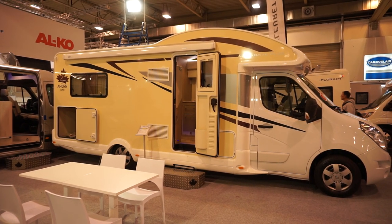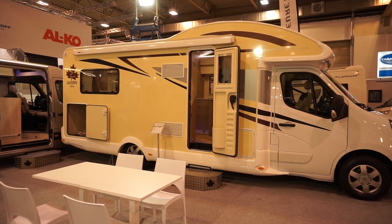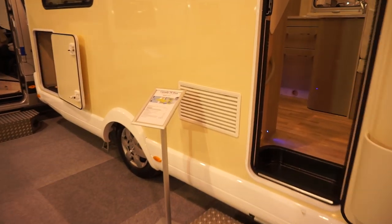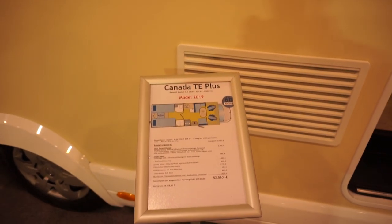I'm at the camping fair in Essen, Germany. This is an Ahorn Camp Canada TE Plus motorhome and it costs, as you can see, 52,500 euros in this condition.